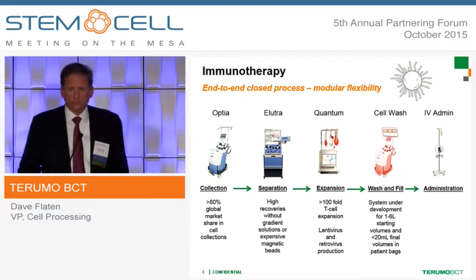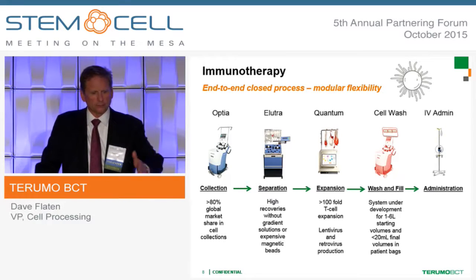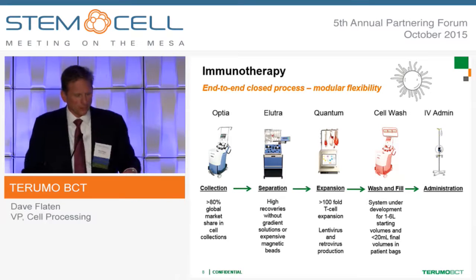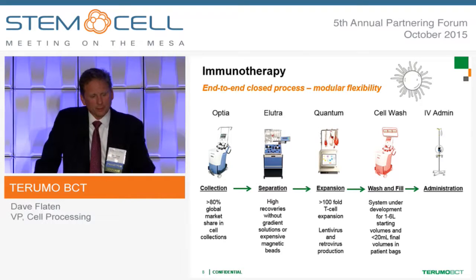End-to-end, in our dealings with the CAR-T world, means collection through administration. Looking at this illustration: the Optia system — of which we have 4,750 in the world — and its predecessor the Spectra, is the gold standard for collections. Elutra for separation, quantum for expansion, and then the cell wash system for wash and fill. We have the 2991 system today, but we have developed a new system — which doesn't even have a name yet and has not launched — that will be specifically upgraded to do cell wash, fill, and finish for this area. And then administration.